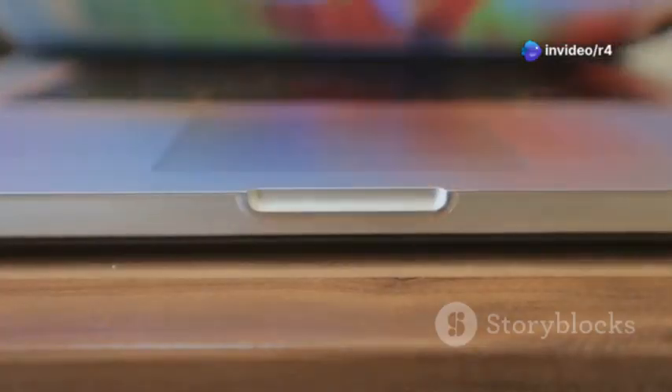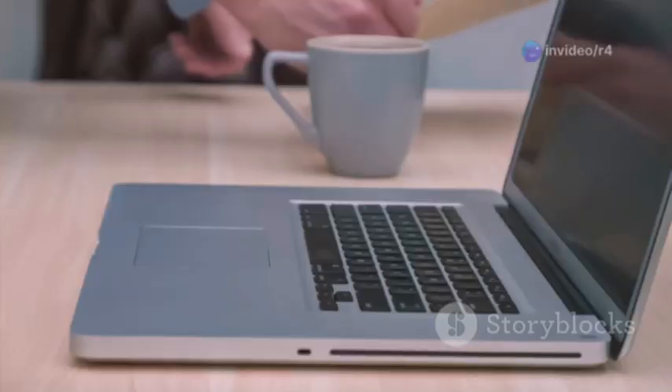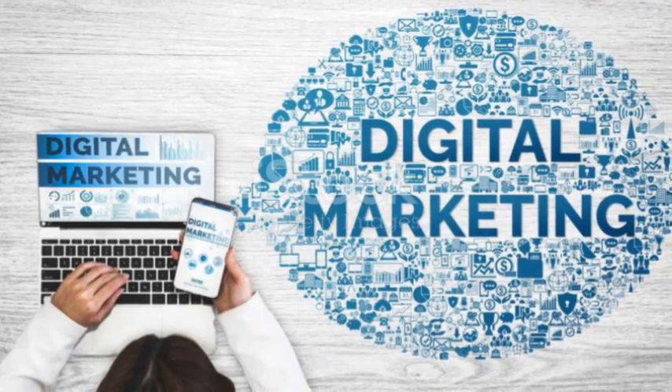Built tough, it's got the legendary ThinkPad durability. Spills, drops, you name it, this laptop can handle them all. Stay connected with Thunderbolt 4, USB-C, HDMI, and Wi-Fi 6E+. A backlit keyboard and fingerprint reader for that extra convenience.